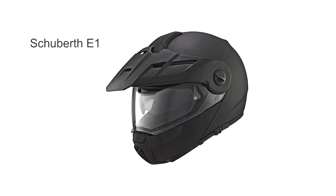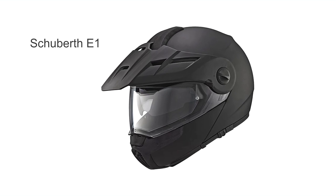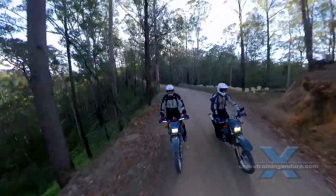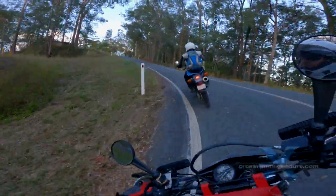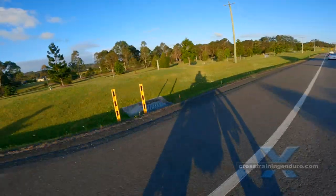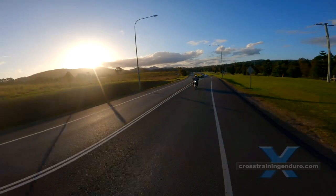There is also the Schuberth E1. Possibly the quietest adventure helmet due to wind tunnel testing. These are made in Germany and are actually cheaper than the Japanese brands. There is not much ventilation though, and the Shoei Hornet is probably more designed for cold climates.